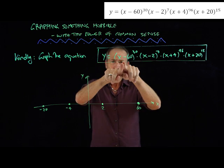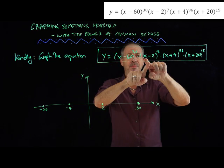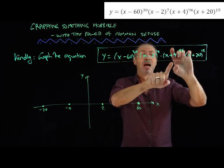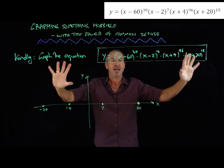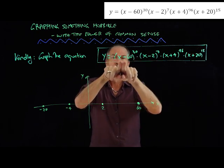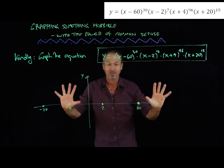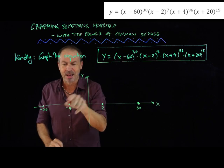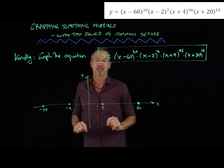If I put in 10, I'll get a non-zero number to the 30th power — so that'd be non-zero. Times a non-zero number to the 7th power — non-zero. A non-zero number to the 96th power — non-zero. If x is 10, that's non-zero. I can see there's no other way I'm going to get zero out of this expression if I don't go with 60, 2, negative 4, or negative 20. Put in any other number and it's definitely going to be non-zero — never going to cross the x-axis anywhere else.